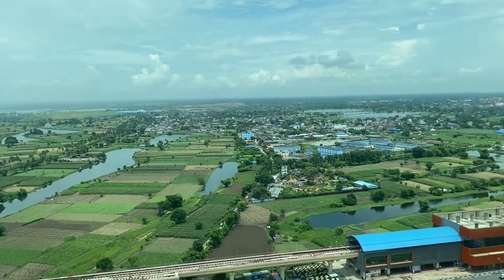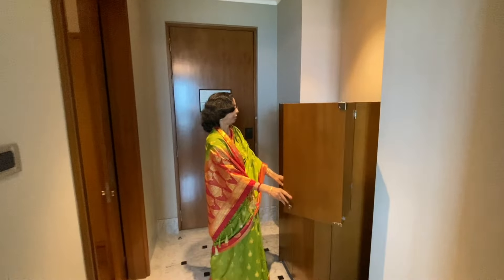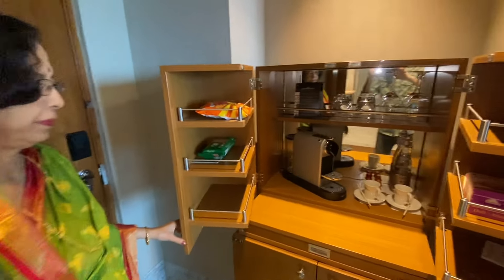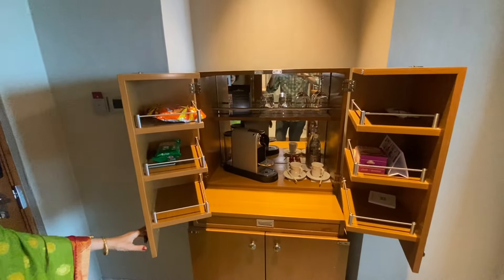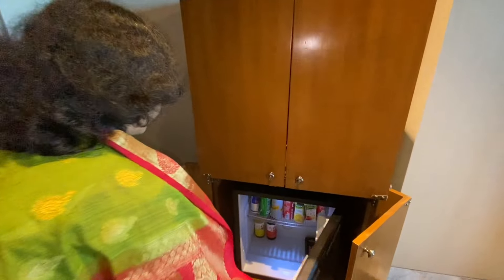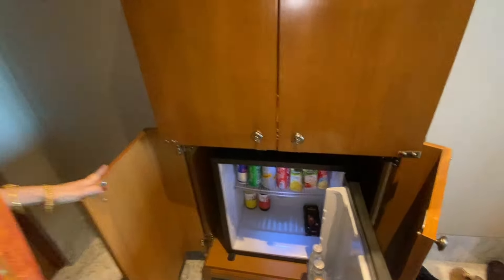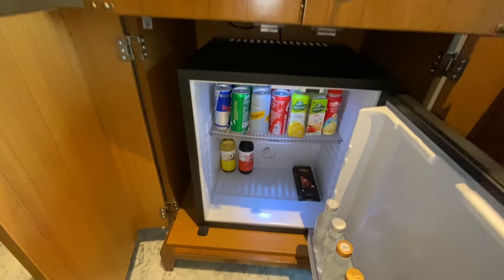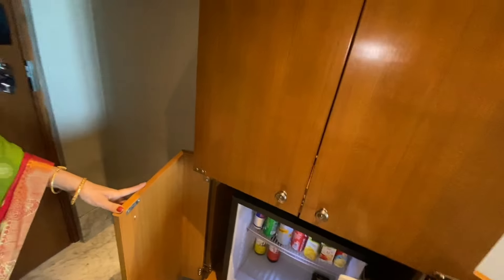It's too good, wow. This is the mini bar. Look at that. The mini bar has a little bit more. It's here, that cool.